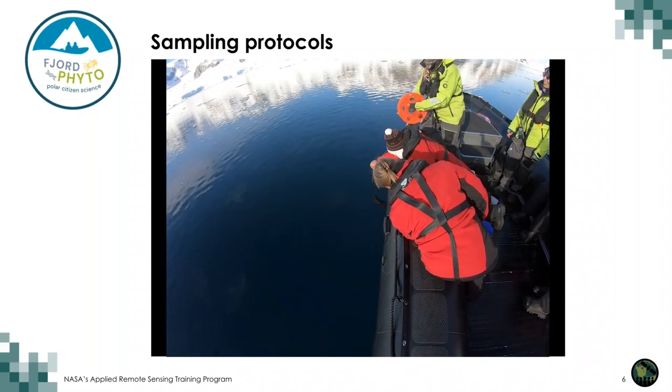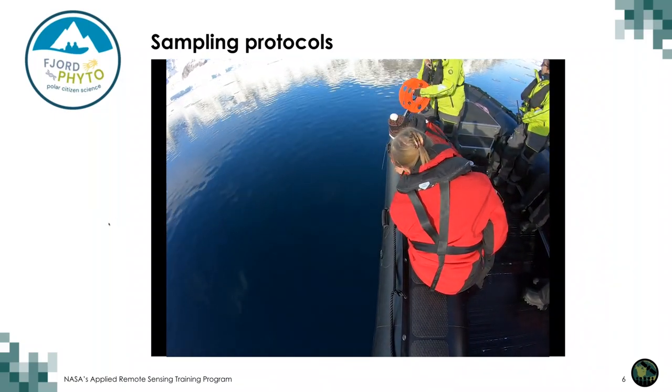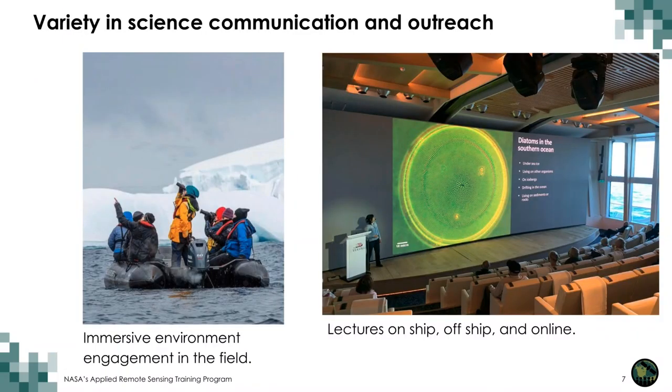In the Fjord Phyto citizen science project, we have the operators, the ships, the trained staff, and the travelers participating. Back on board the ship, we continue outreach with a variety of communication styles — immersive environment engagement in the field, and then lectures on the ship. We can also host workshops where participants look under the microscope at collected samples to learn more about phytoplankton and how they influence the entire ecosystem. During the entire voyage, they're also learning from other guides about the ice, geology, whales, seals, penguins, the history of Antarctica, and how conservation occurs there.